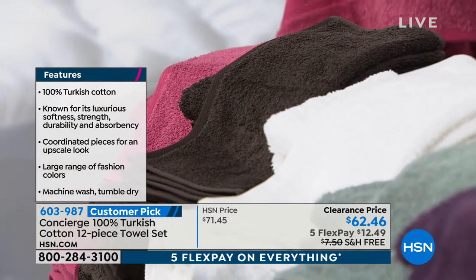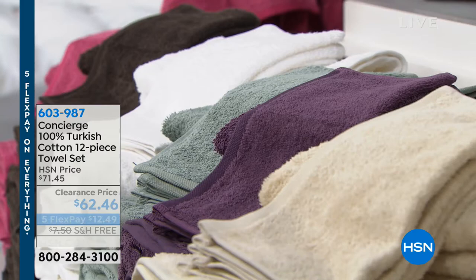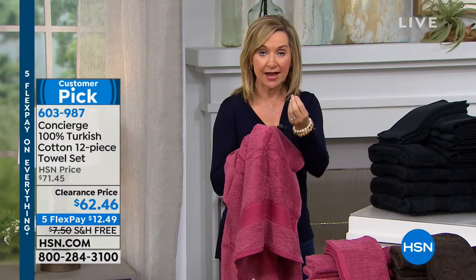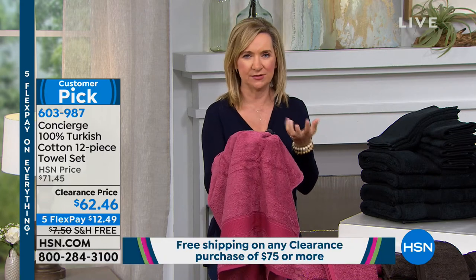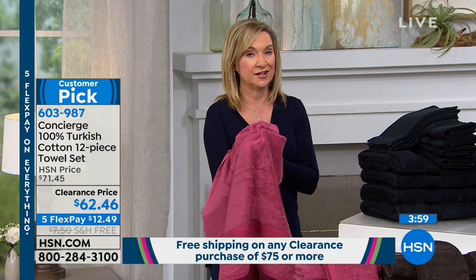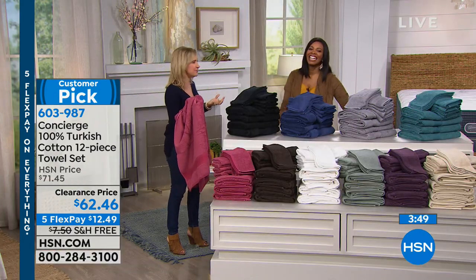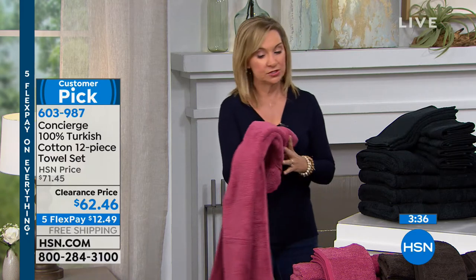Turkish cotton is what you want for towels. You still get that long staple fiber but it doesn't hold moisture, so it's super absorbent, very soft, very durable, and dries fast. These towels have earned a customer pick rating — in 18 years at HSN, towels and pillows are the hardest things to get customer pick ratings on because we're so picky about them.